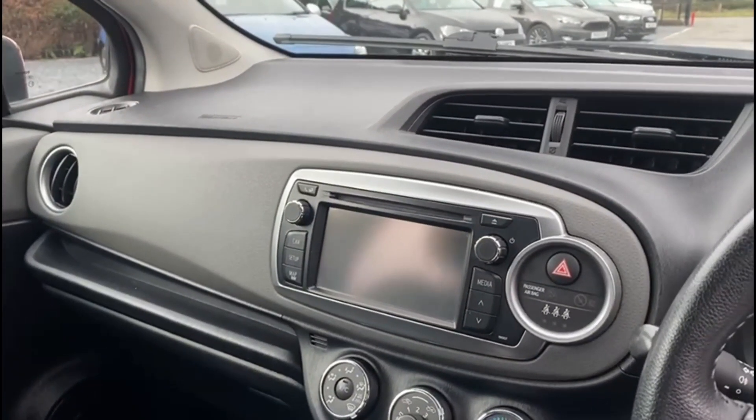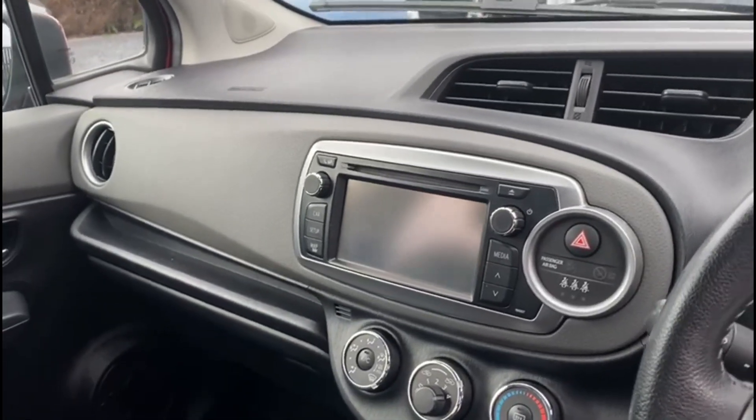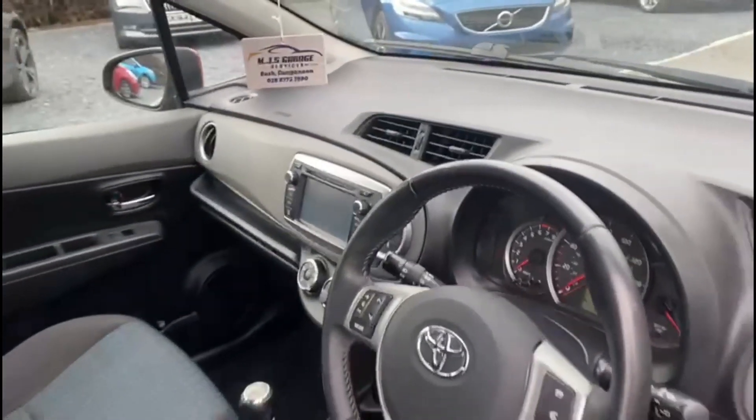The car also comes with this colour middle screen with a reversing camera, built in sat nav and Bluetooth hands free.